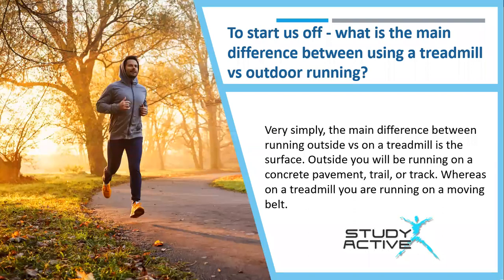So let's start off: what is the main difference between using a treadmill versus outdoor running? Louise said that very simply, the main difference between running outside versus on a treadmill is the surface. Outside you'll be running on a concrete pavement, trail or track, whereas on a treadmill you're running on a moving belt.